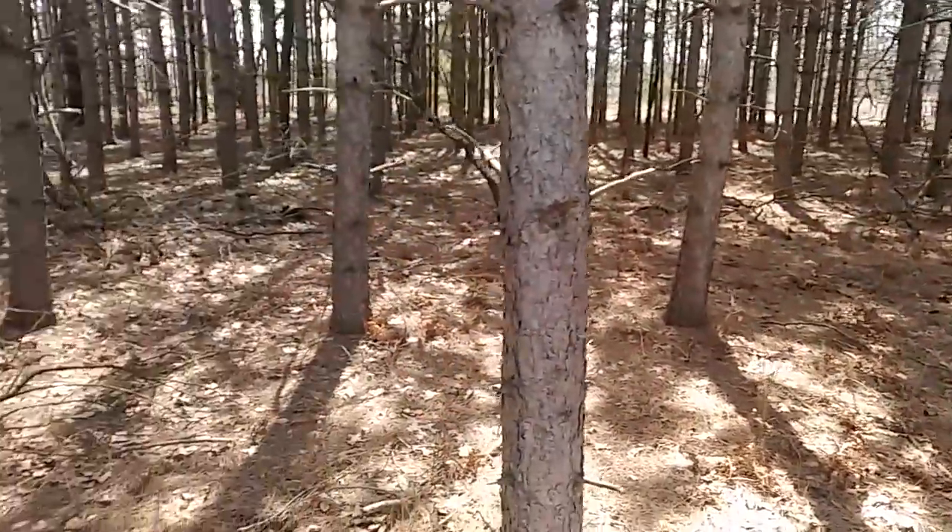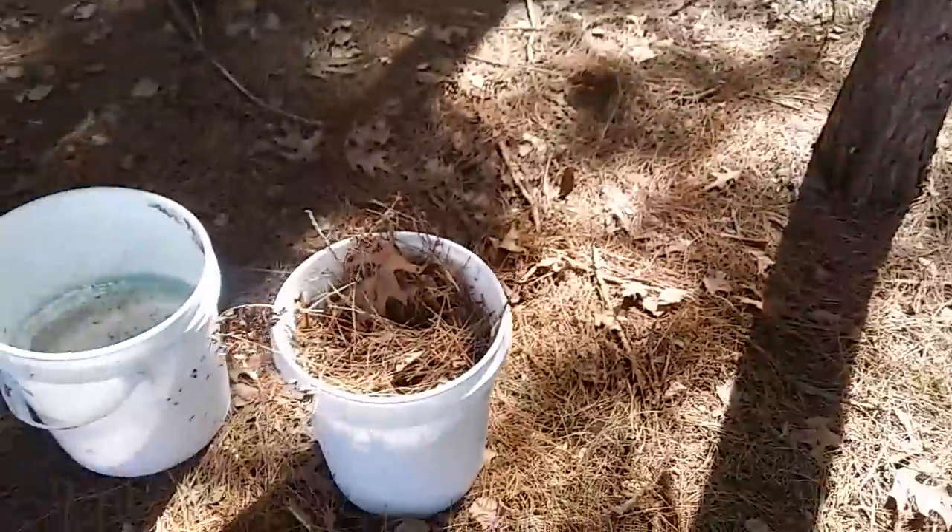Hello, bearded bee people, welcome back to BKB's. Today I'm out in the nearby pine tree patch getting some smoke for the year because it's dry right now. I always forget to stock up and then I run out, and all the nearby pine needles — pine straw, whatever you want to call it — is usually all damp. So I'm trying to take advantage of the dry situation here.